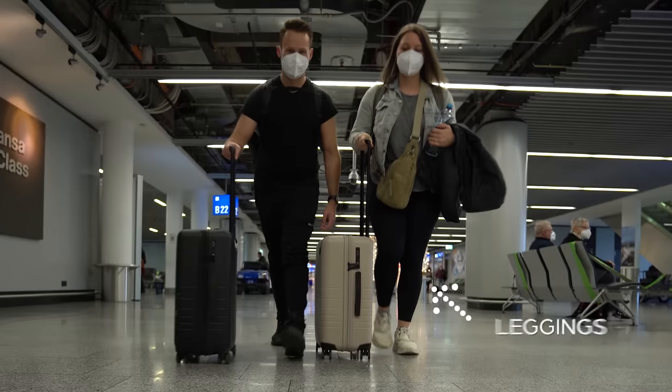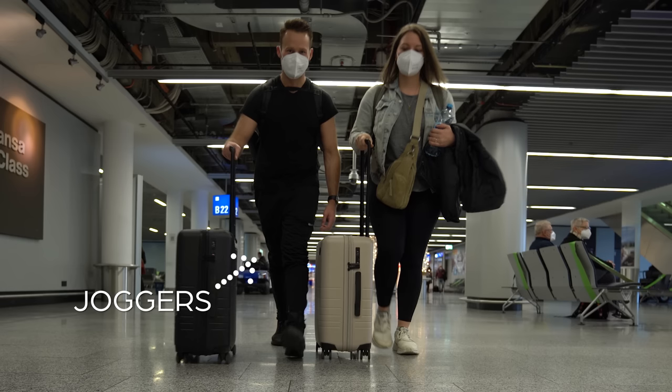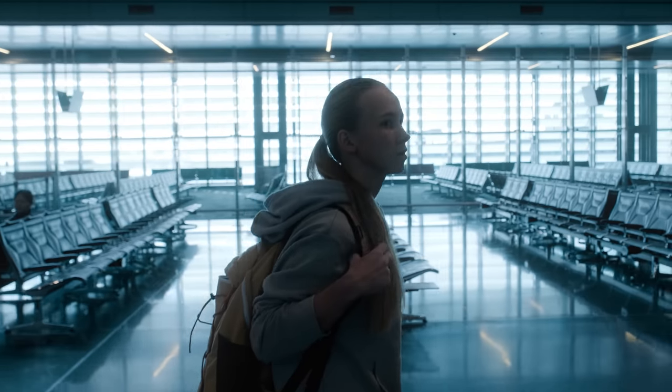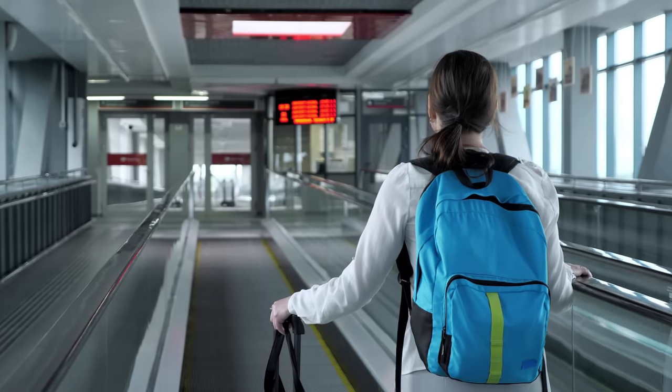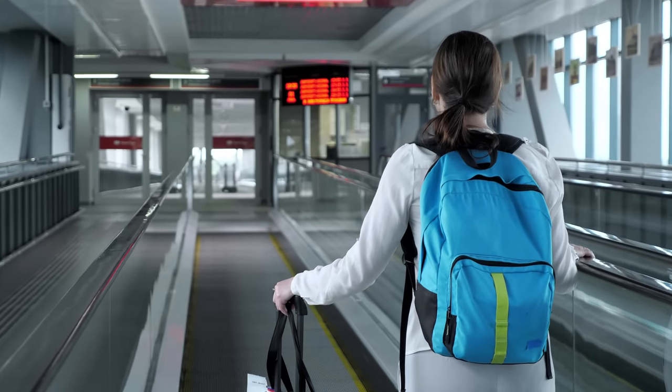My wife Allie is wearing some comfy leggings by Lululemon, a basic t-shirt by Madewell, and her favorite jean jacket. I'm wearing a basic pair of Nike joggers and a merino wool t-shirt, which is great because it can help regulate temperature. If you don't like wearing leggings or joggers or sweatpants in public, you could always have them in your personal item bag and then change into them on the plane before you try to get some shuteye. Also be sure to have a nice comfy jacket or hoodie with you to keep warm during the flight.